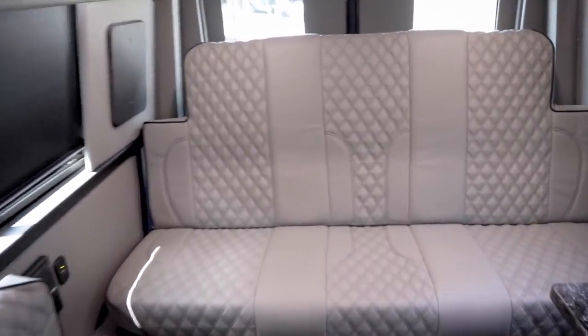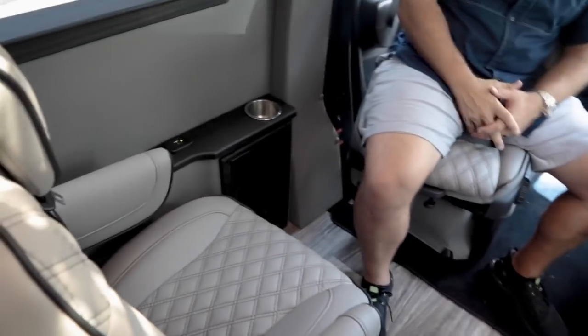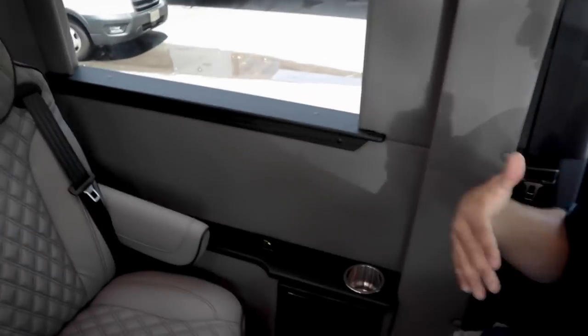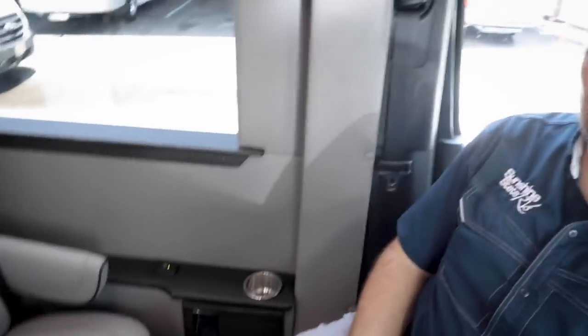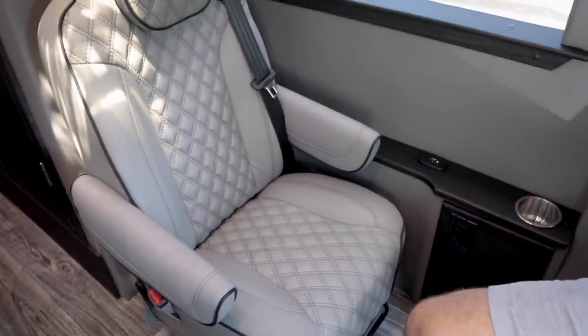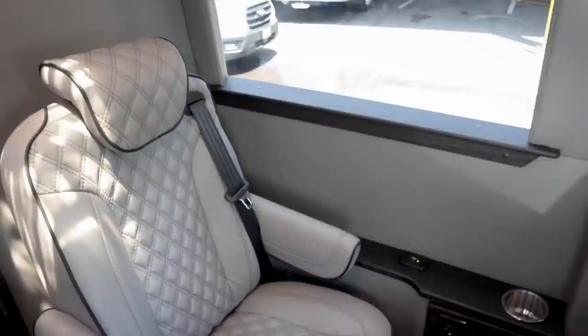Multiple purposes — full RV, full-time living, or even bringing pets. People have bought these for dogs and cats and gone camping full time for weeks at a time. For extra sleeping up front, Amazon sells inflatable mattresses that fit between the seats — they're more kid-sized, but depending on your situation they work. The king-size bed in the back is really the main sleeping area for adults.